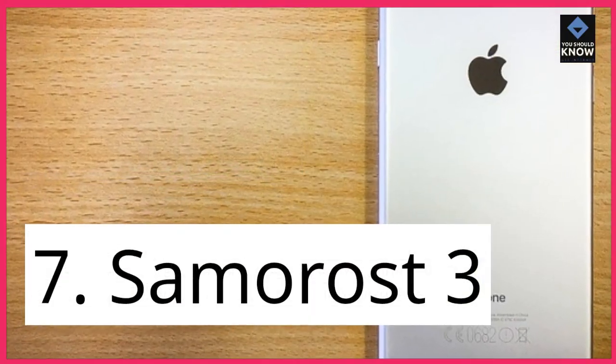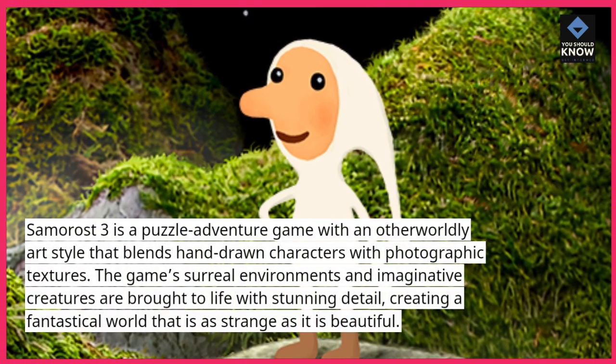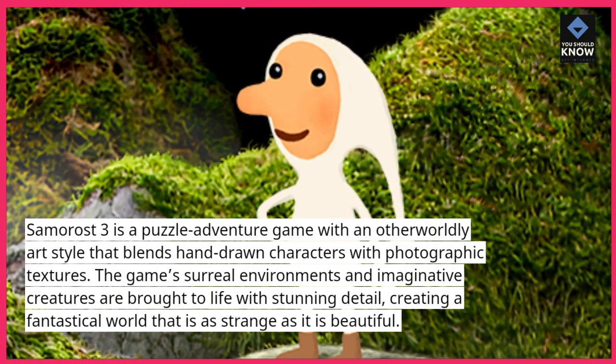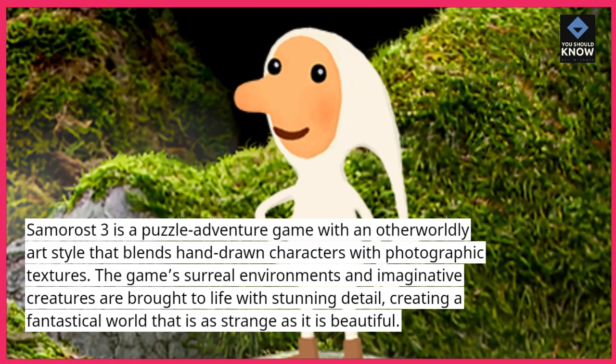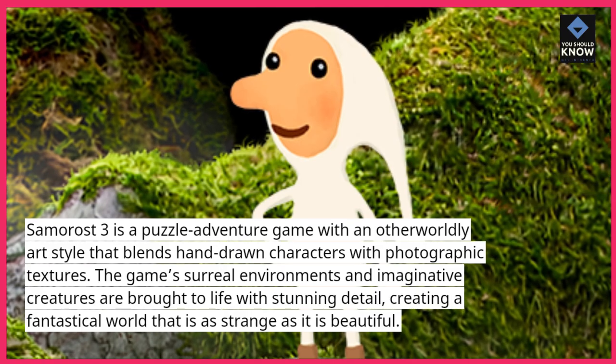7. Samaras 3. Samaras 3 is a puzzle adventure game with an otherworldly art style that blends hand-drawn characters with photographic textures. The game's surreal environments and imaginative creatures are brought to life with stunning detail, creating a fantastical world that is as strange as it is beautiful.